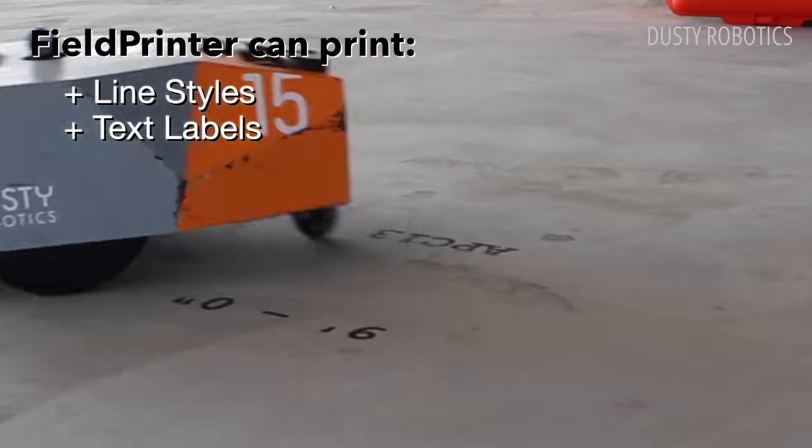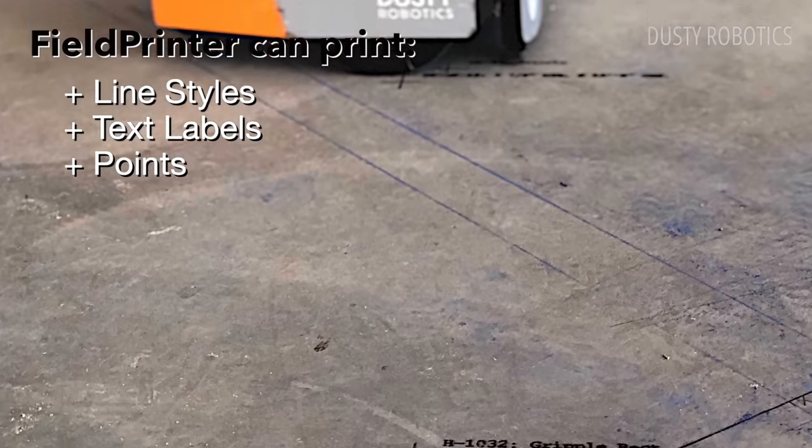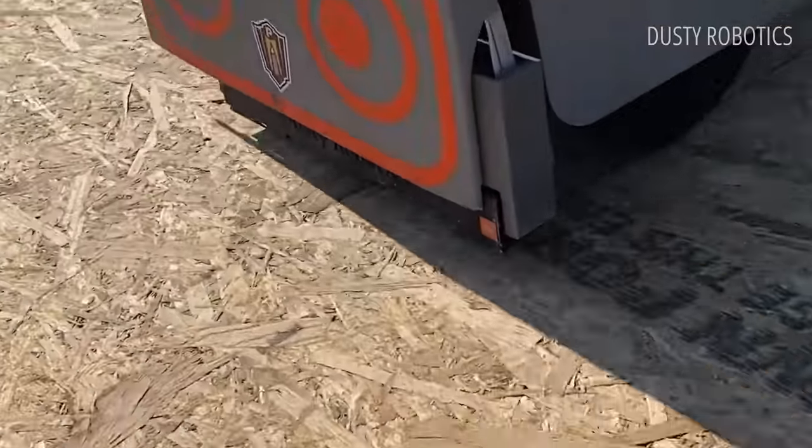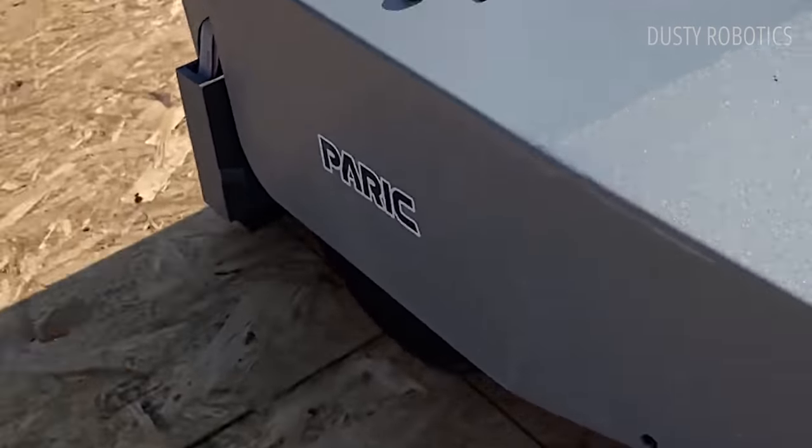It can print different line styles like dotted, dashed or solid, text labels and points. It works on plywood, OSB and concrete. It can also print multiple trades at once.